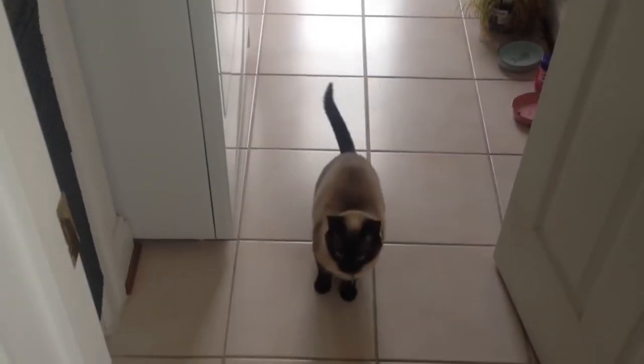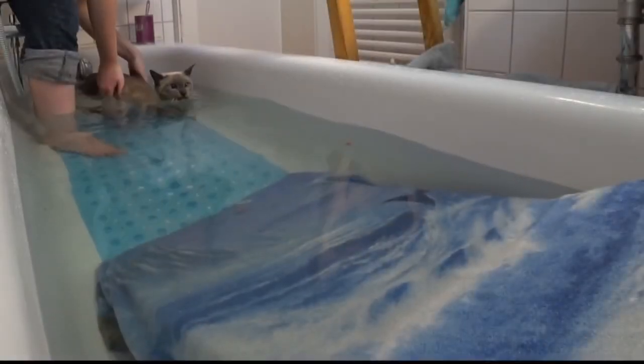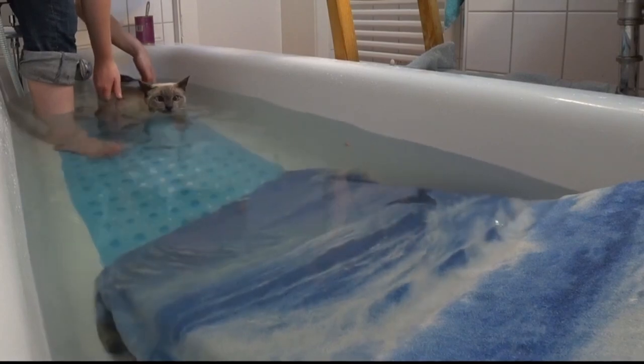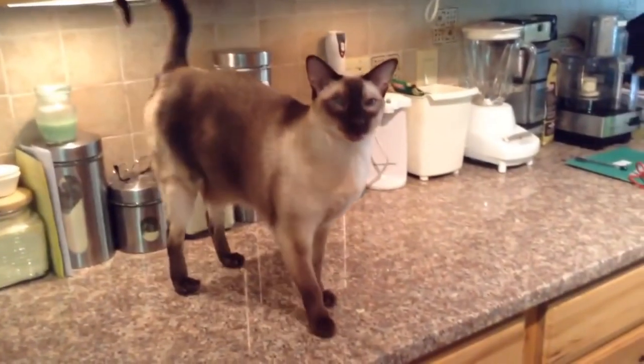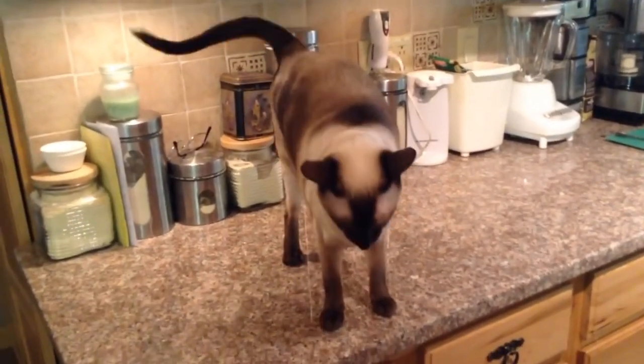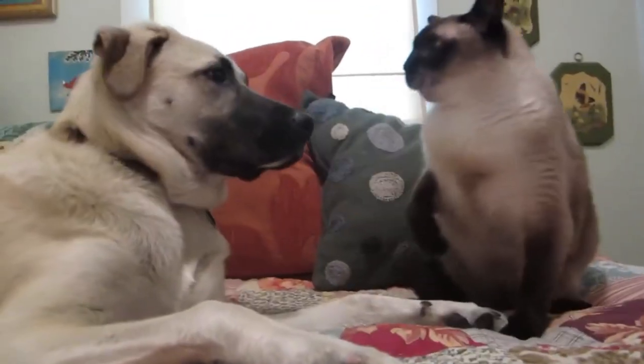Number 4: They're extremely talkative. If you own a Siamese cat, or have been in their presence, you are aware that they are very vocal. Siamese cats will express their thoughts on their food, things they see outside the window, and anything else they come across during the day and night. Number 5: They've been used to create other breeds. Several cats may resemble Siamese cats, but they are actually distinct breeds such as Himalayan, Burmese, and Tonkinese cats.